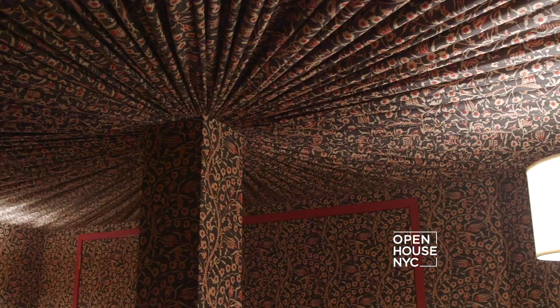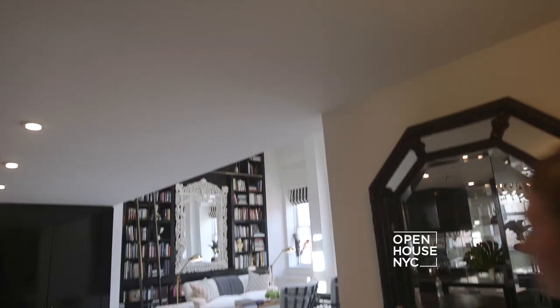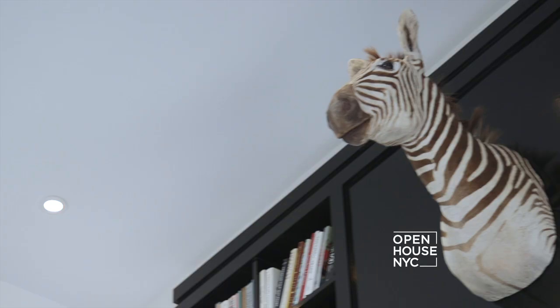My design is greatly influenced by my love of travel. I love the hunt for objects and furniture and the stories behind them. This client was a perfect fit because she also shares a love of travel.